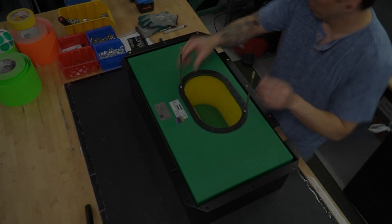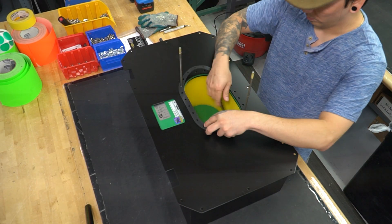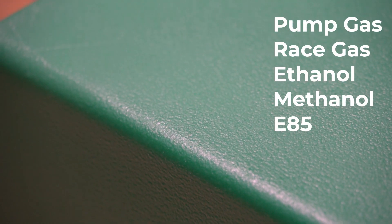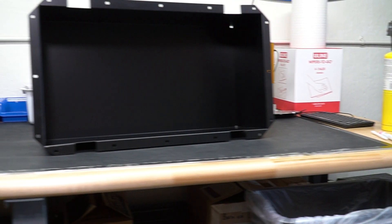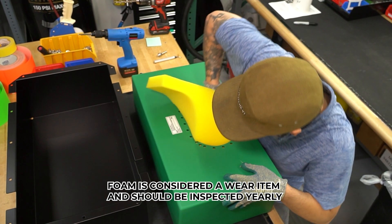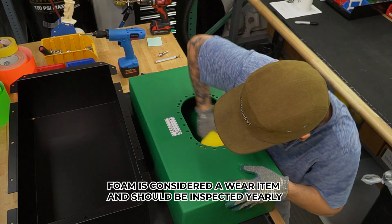A Radium Engineering fuel cell is made up of three major components. The bladder, which is made from a flexible molded polymer material and is compatible with all fuel types. The outer can, made from aluminum sheet metal, protects the bladder. The foam, which is required per FIA rules, helps reduce fuel slosh and minimizes the build-up of fuel vapors.